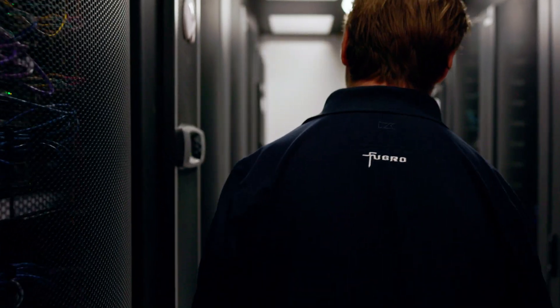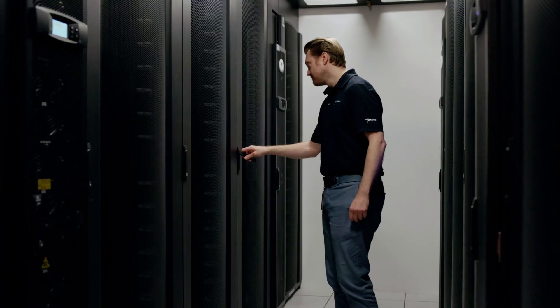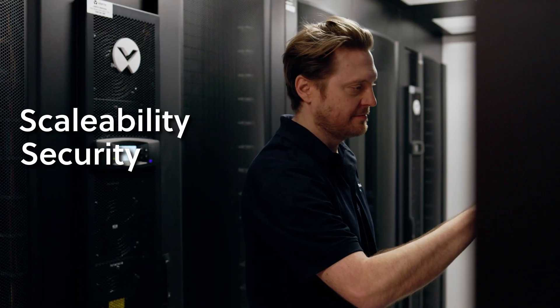Todd Chudek, OT Systems Architect for Fugro. We are here talking about the building and the resiliency in the building. It was made with three main factors in mind: scalability, security and high availability.